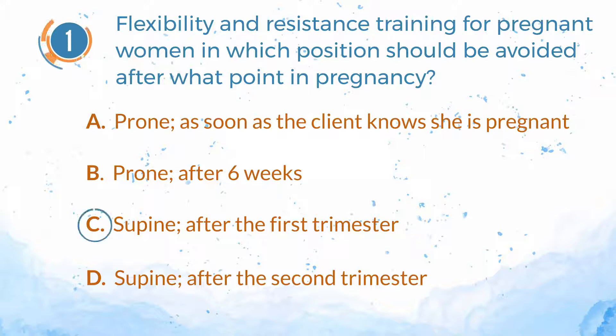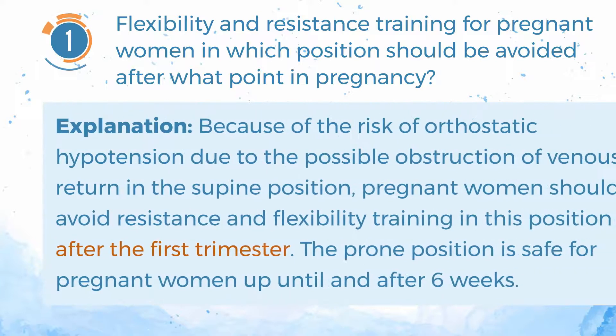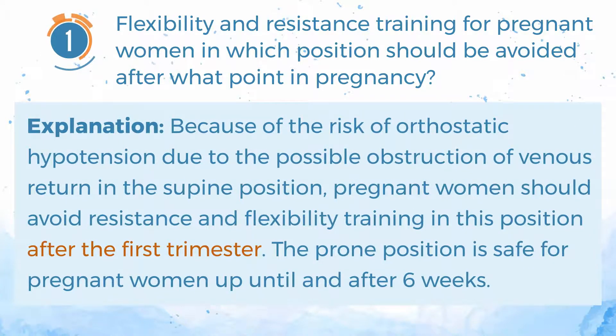The answer is C. Supine, after the first trimester. Explanation: Because of the risk of orthostatic hypotension due to the possible obstruction of venous return in the supine position, pregnant women should avoid resistance and flexibility training in this position after the first trimester. The prone position is safe for pregnant women up until and after 6 weeks.